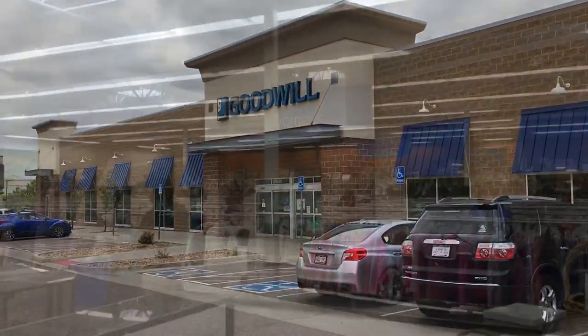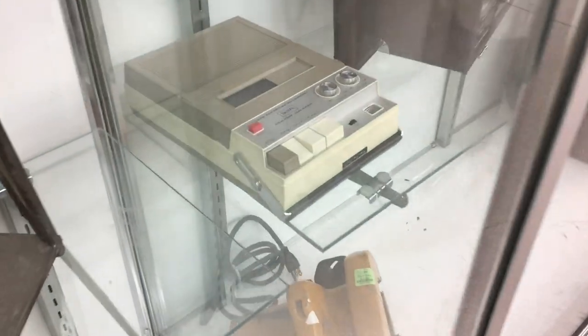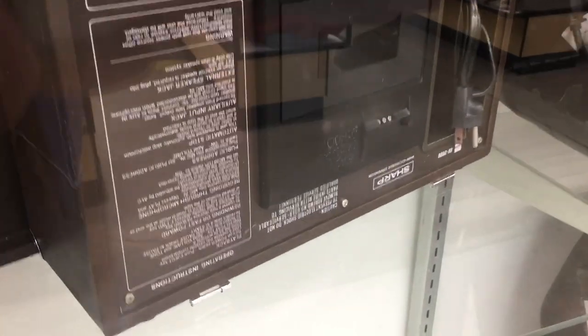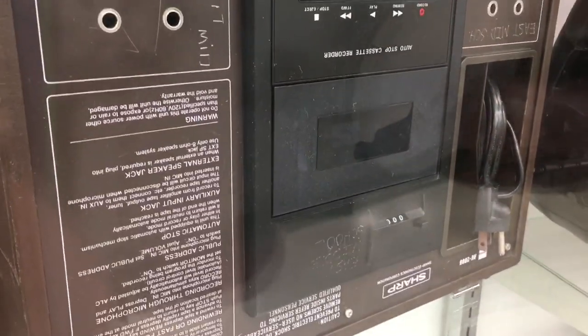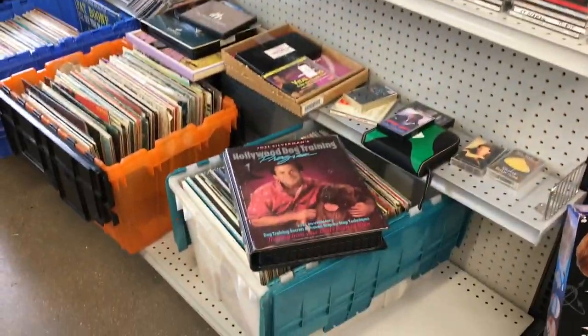On to another Goodwill — it's a land of possibilities. And guys, lucky, lucky, lucky — vintage Sears tape recorder. But it gets better — look at this Sharp tape recorder. Awesome. Classroom. Awesome. This is what heaven looks like.